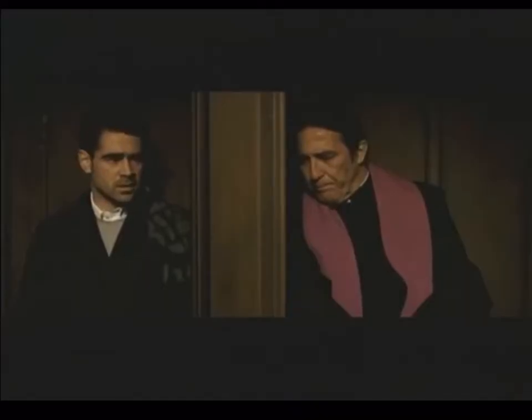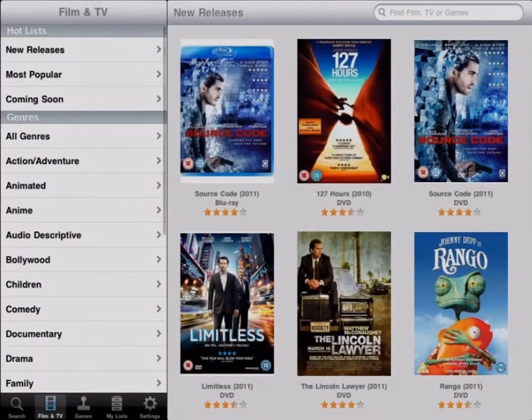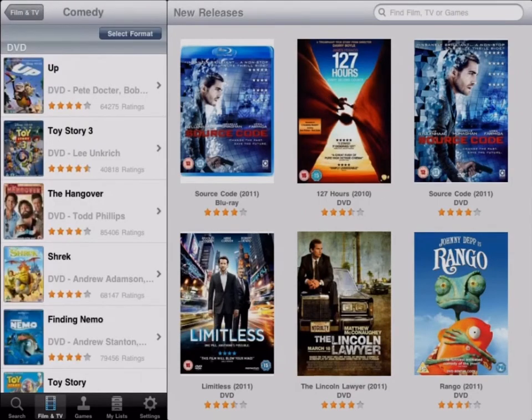With the ability to watch trailers, read, and add your own reviews, LoveFilm UK is a good accompaniment to your LoveFilm rental account, but will also appeal to film fans anywhere.